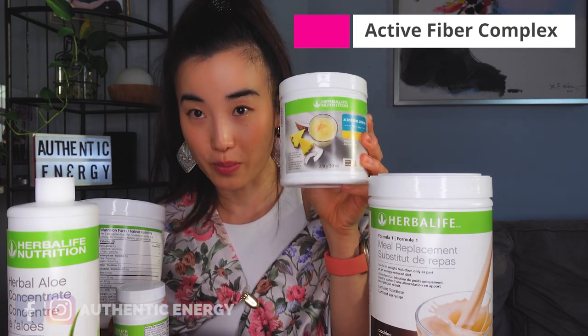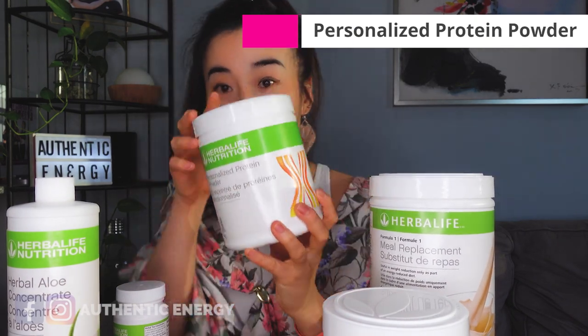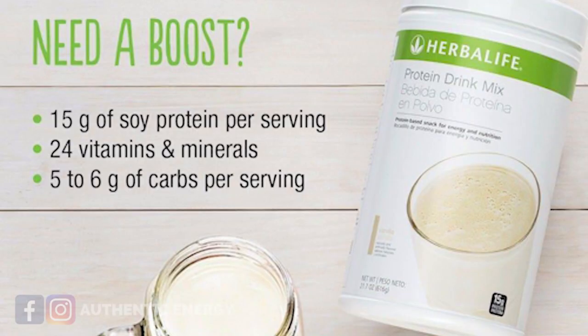The next two items you will need are fiber and protein. The more fiber you consume, the higher the chance that you get to reduce your belly fat. You will need the Herbalife Fiber Complex. And for protein, either get your personalized protein powder or your protein drink mix from North America. You can add the protein and the fiber directly into your Formula One shake — it's that simple.